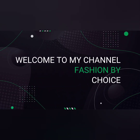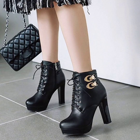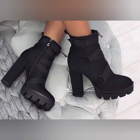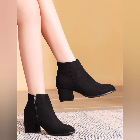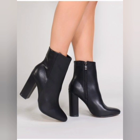Hello friends, welcome to my channel Fashion by Choice. Today I'm going to share some black boots — long boots and ankle boots — all looking so beautiful and awesome. I have shared the black color and you get a lot of ideas for black colored boots with different and beautiful designs.